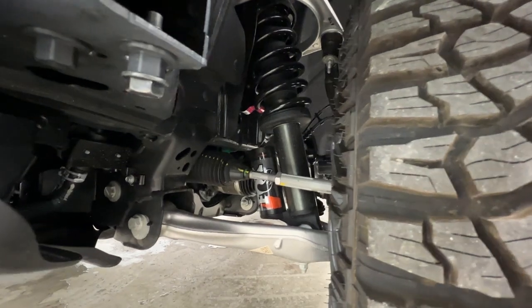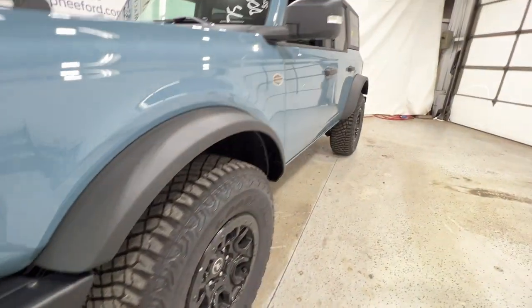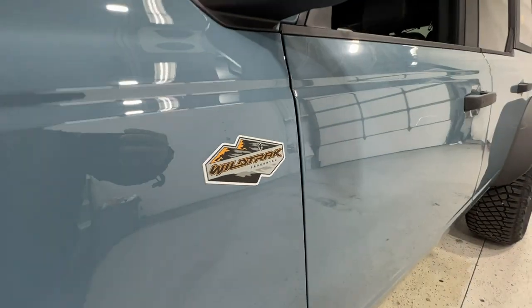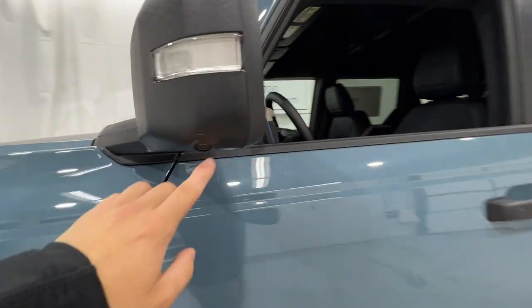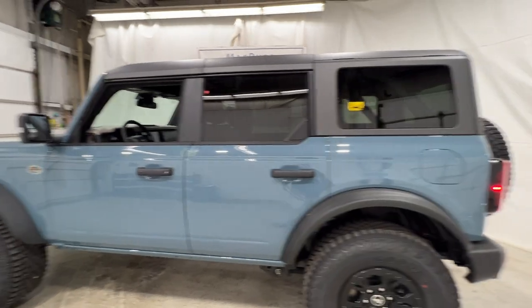It sits on the Fox suspension, and you also have the wider fender flares to accommodate those larger tires. There's a Wildtrak logo on the side, with a camera under the mirror. This is a four-door model, and you get your four-door with the hard top.